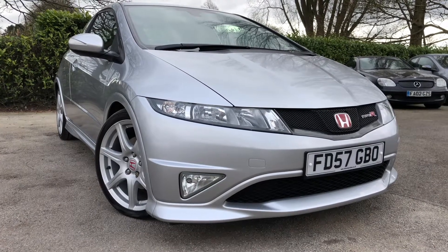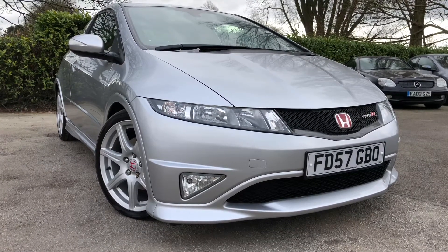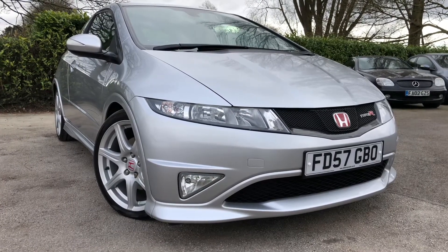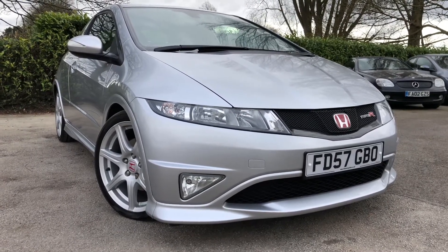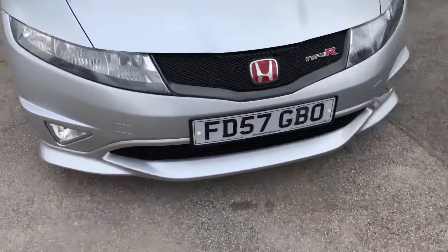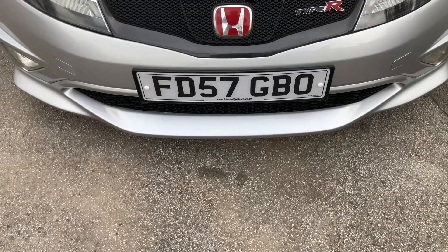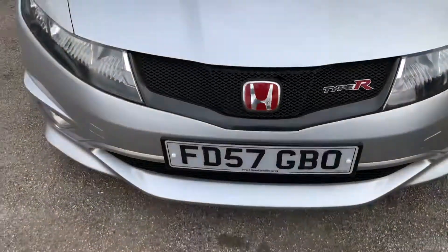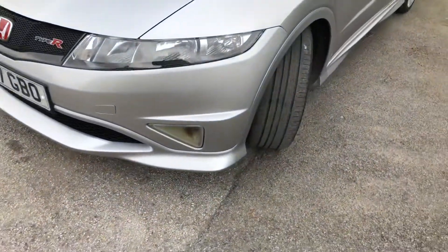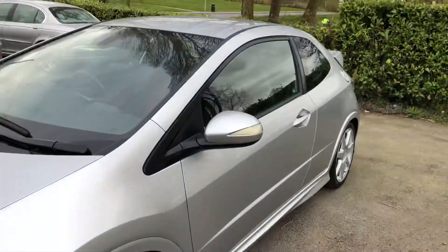Hello and welcome to All My Cars Limited, set in Northwich, Cheshire. Today we have for sale a Honda Civic 2.0L IVTEC Type R GT 3-door, finished in metallic silver. Registered on the 31st of October 2007, this vehicle is on a 57 plate. Not only is this vehicle in great condition both inside and out, it's been very well maintained with a full Honda Main Dealer service history.